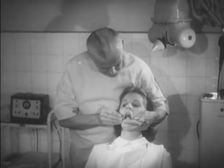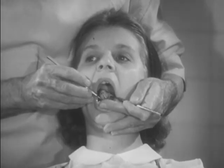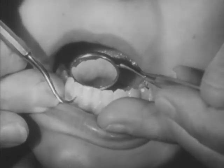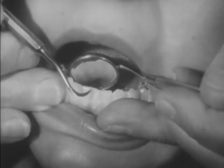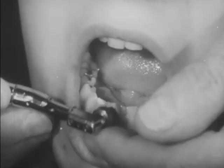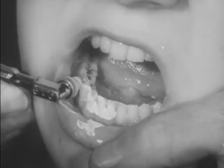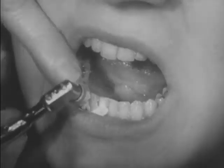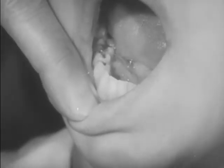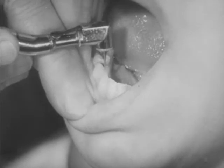Mary visits her dentist twice a year. Dr. Davis examines Mary's teeth. He cleans especially between the teeth and in irregular places, around the gum edges and on the smooth surfaces between the teeth. After scraping Mary's teeth, Dr. Davis polishes them. If he finds tiny decay spots, he fills the cavities immediately before the decay penetrates deep into the tooth. A local anesthetic can be used if the tooth is sensitive.